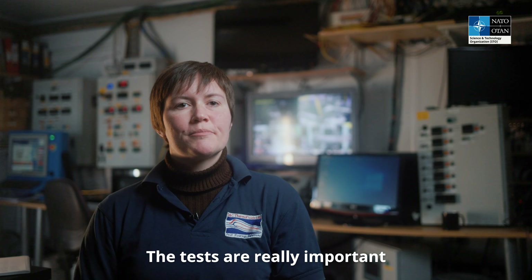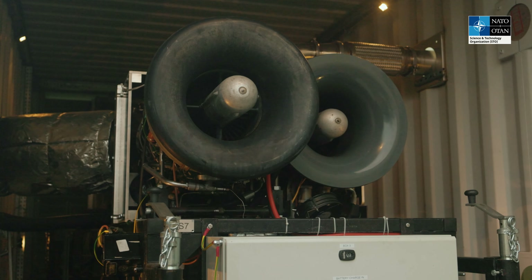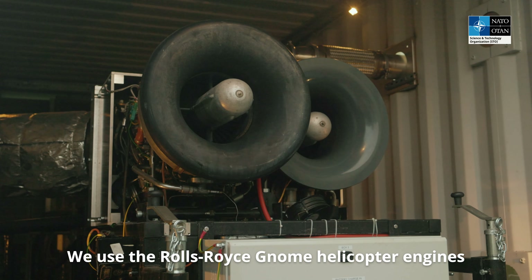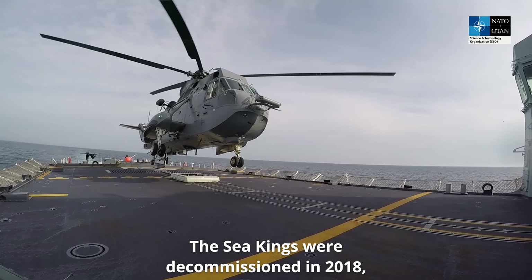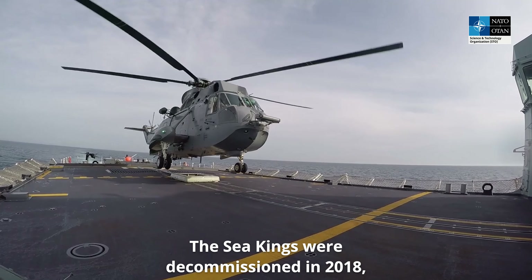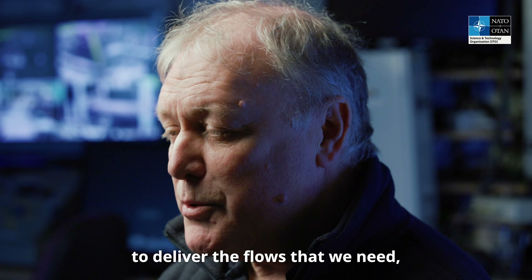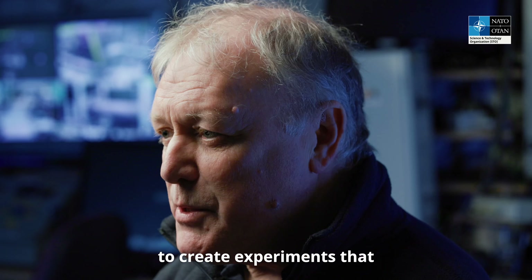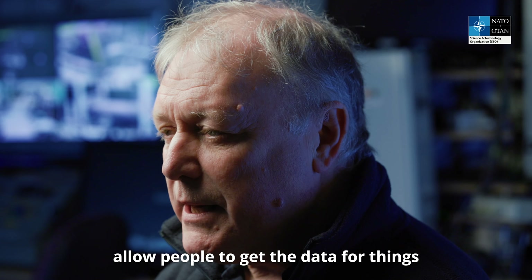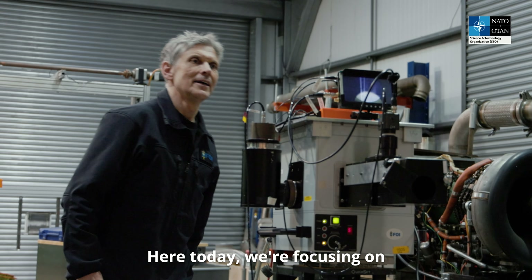The tests are really important to provide actual experimental data on these kinds of phenomena. We use the Rolls-Royce GNOME helicopter engines used in the Sea Kings. The Sea Kings were decommissioned in 2018, but with the engines themselves, we're able to power compressors to deliver the flows that we need, which are of a realistic size and at a relatively low cost, to create experiments that allow people to get the data for things like infrared signature prediction.